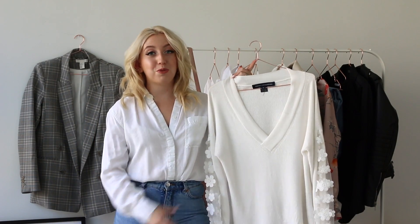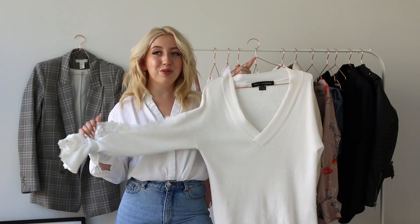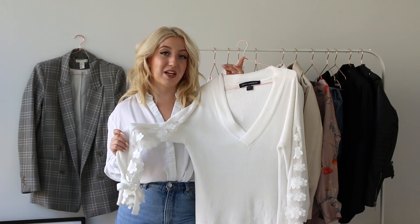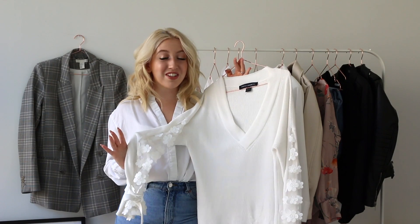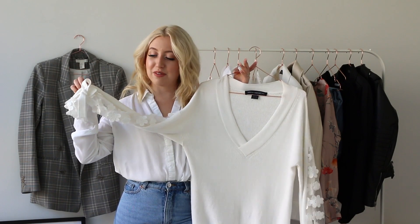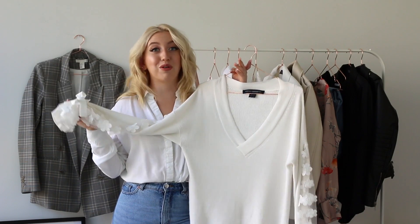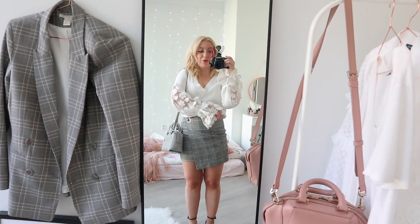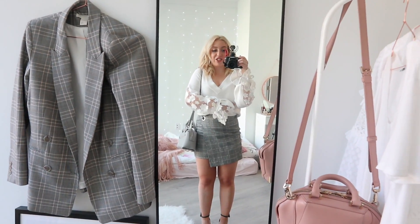My number one favorite trend for spring is the translucent or see-through trend. This sweater is the perfect example of something that is a little bit see-through but not too much. It has these super pretty sleeves with see-through and floral detailing. I'll link this item, as well as any of the other items I mention, in the description box and also with the blog post that goes with this video. I'm wearing this super beautiful sweater from French Connection.